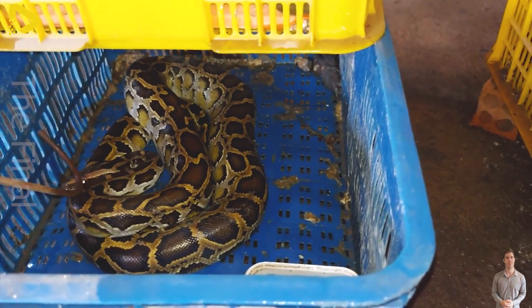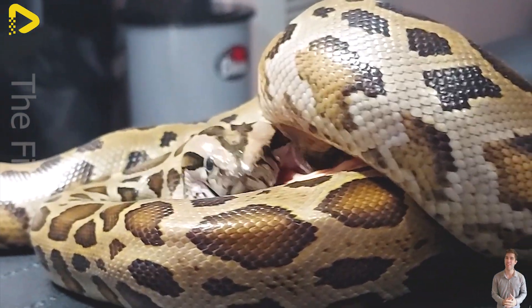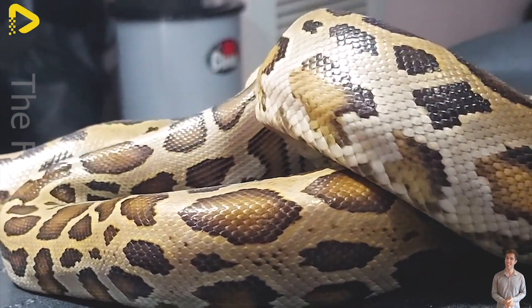A meticulous plan, a sleepless night, and 100,000 pythons suddenly shedding their skin into massive profits. How did these farmers pull it off?